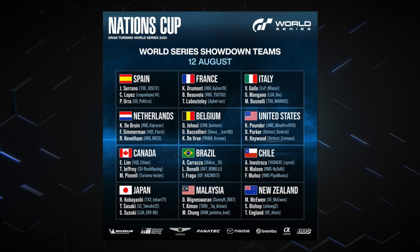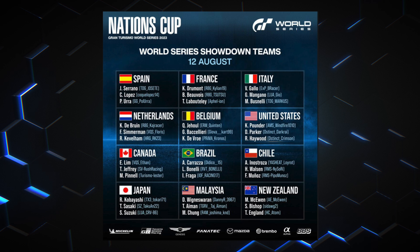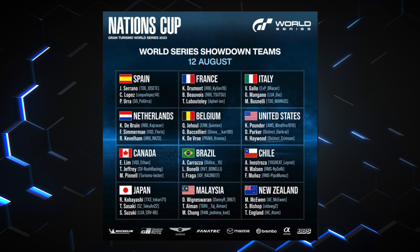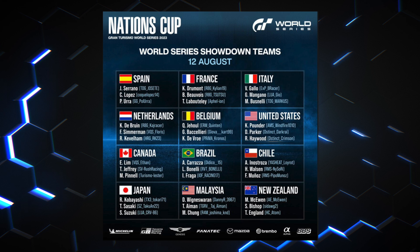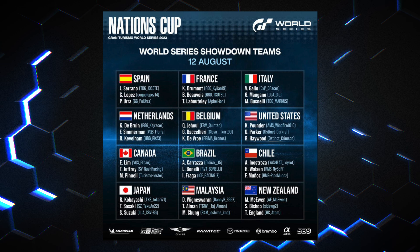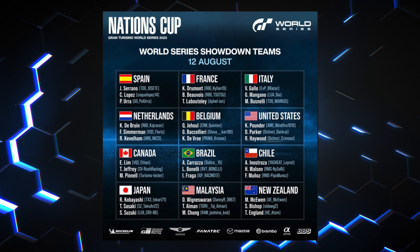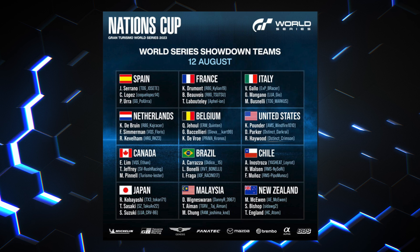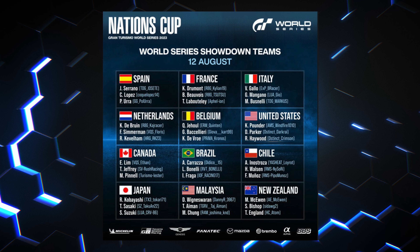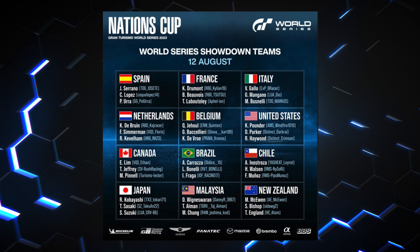Kylian Drummond, fresh off his impressive victory in the Olympic Esports Series, will once again represent France. Following his stunning debut victory at the 2022 Showdown event in Salzburg, Drummond will be joined by Baptiste Beauvoir and Thomas Laboutillet. Italy will see the presence of 2021 champion Valerio Gallo, who will be accompanied by Giorgio Mangano and Marco Busnelli. Notably, Malaysia will make its first ever appearance in the Showdown, showcasing their talent on the grand stage. However, this time around, countries such as the United Kingdom, Hungary and Argentina will not be represented.